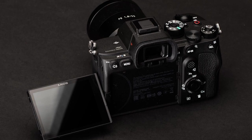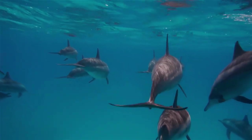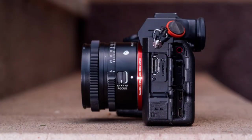It can shoot 4K video at 120 frames per second with 10-bit 4:2:2 color and has a 15-plus stop dynamic range. It also features a fully articulating touchscreen and improved battery life.